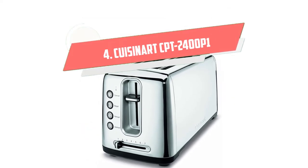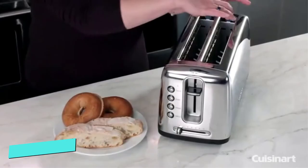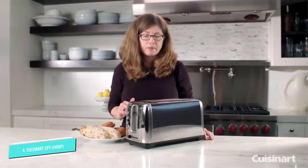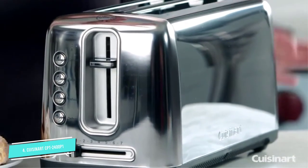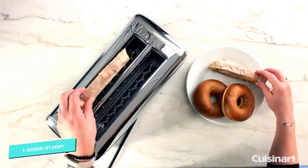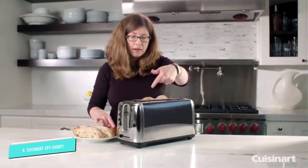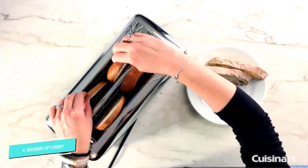Number 4: Cuisinart CPT 2400P1. The Cuisinart Bakery Toaster is a budget-friendly option that still offers great value. This toaster has two extra-long and wide slots to hold both regular and specialty artisan breads. It has 1500 watts of power and the controls are large and user-friendly. The toaster functions range from toast, bagel, reheat, and defrost to cancel. It has a manual lift lever and six shade settings that let you have direct control over how dark and how long your toast toasts.